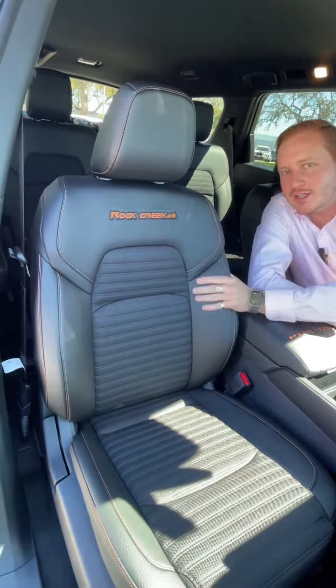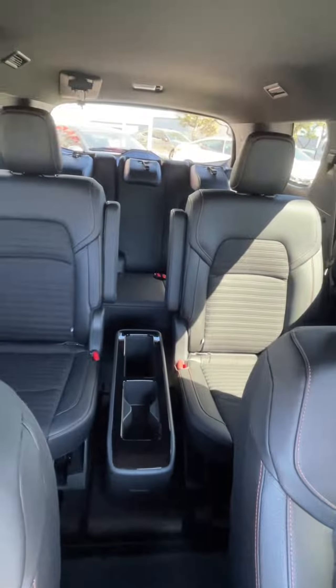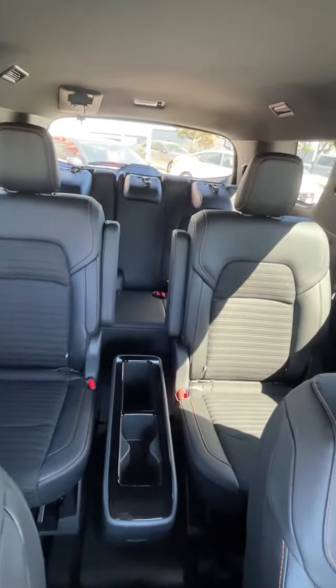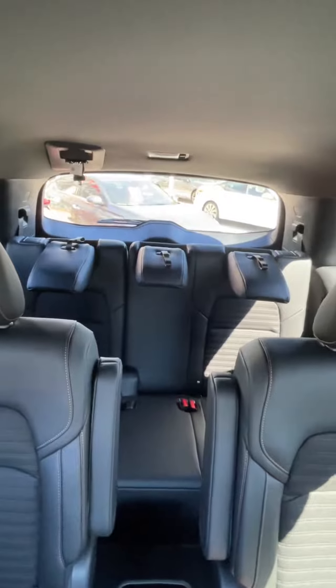On the ruggedly redefined interior, you do have the Rock Creek stitching. Moving to the second row, you do have a removable center console so it does turn into captain's chairs, and back there in the third row you can fit up to three passengers.